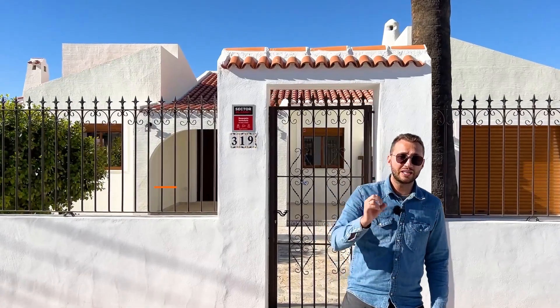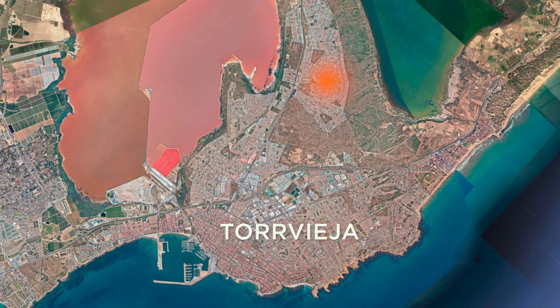Two bedrooms, $388,500 — nice price. Located in Chaparral, close to Torrevieja — well, it's actually still Torrevieja. But a house of this type, renovated, you will not find for $388,000.